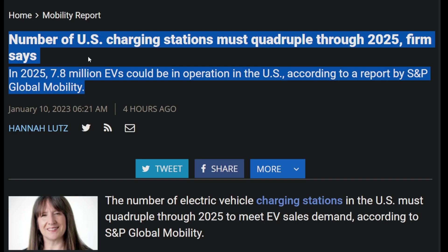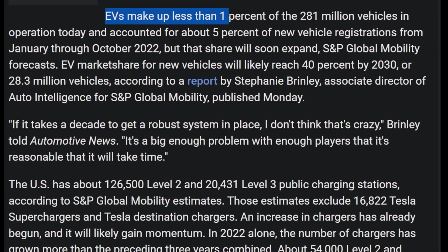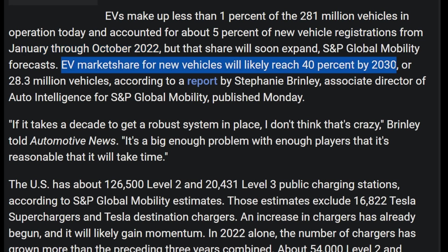Over at Automotive News: the number of US charging stations must quadruple through 2025, because 7.8 million EVs could be in operation in the United States by that time. EVs make up less than 1% of the 281 million vehicles in operation today, and about 5% of new vehicle registrations from January through October 2022. EV market share for new vehicles is likely to reach 40% by 2030.